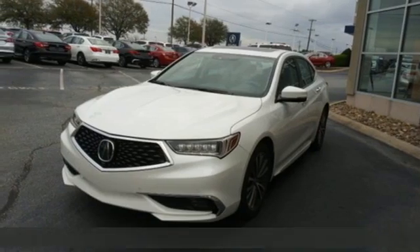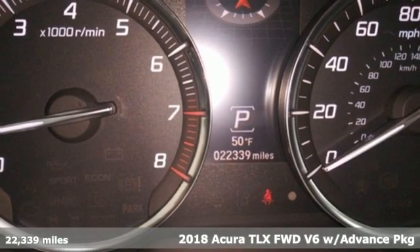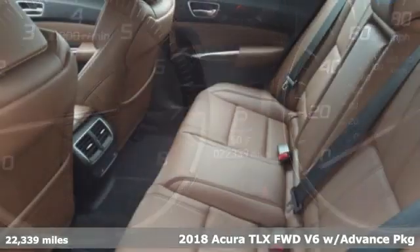It's a 2018 Acura TLX. Power and control put exhilaration front and center — and yes, it's that kind of thrill.